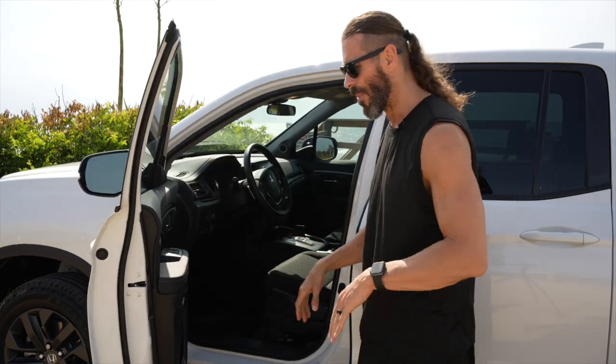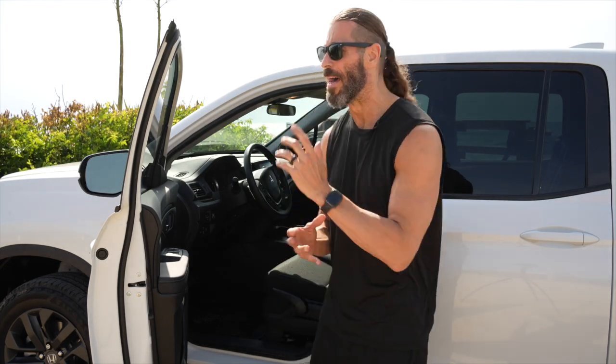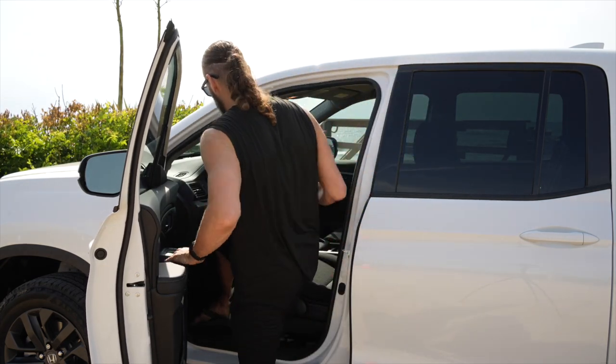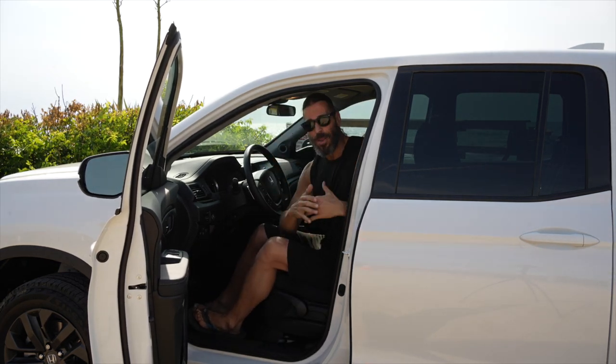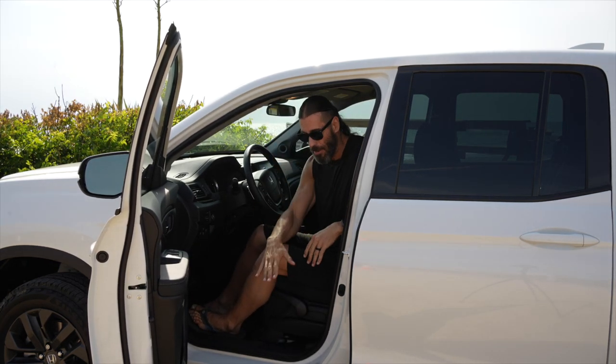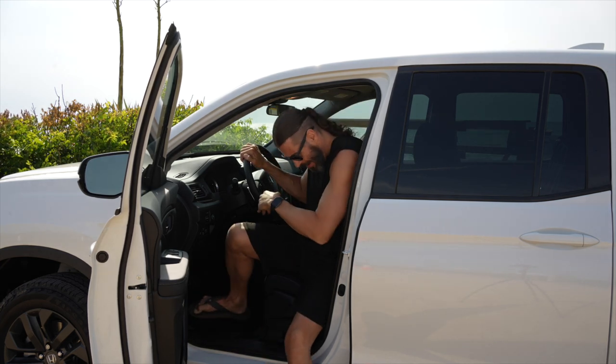The only part is I've got sand on my sandals and I want to keep it clean. But it makes it very easy to step in and out. I'm able to be much higher than in the Honda Accord — my knees are not above my back when getting in and out of it.